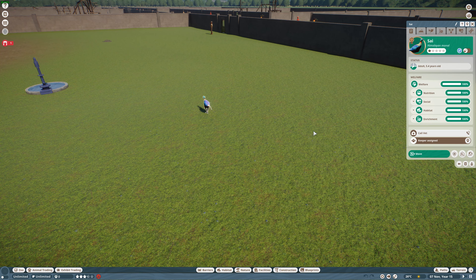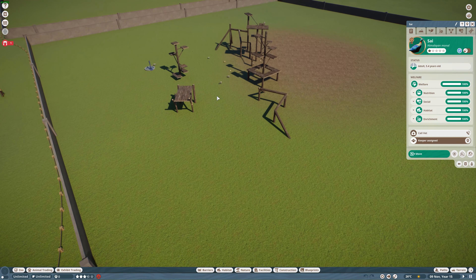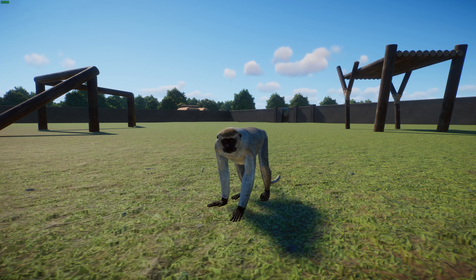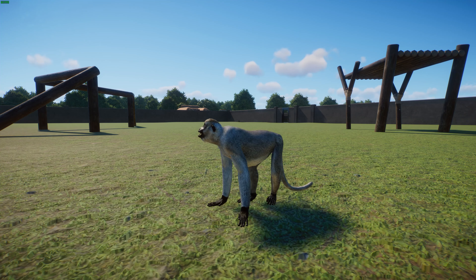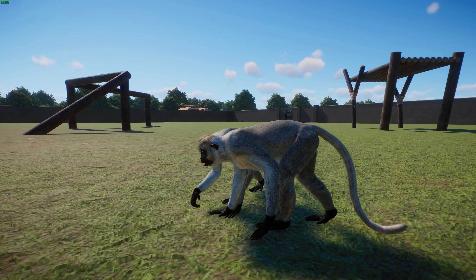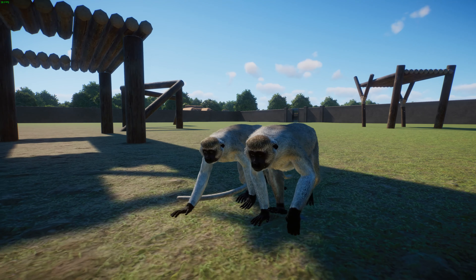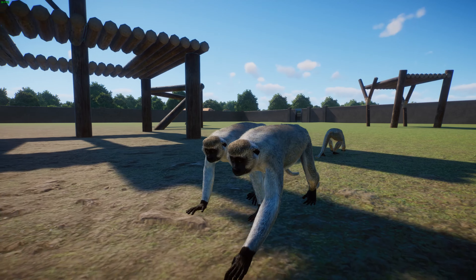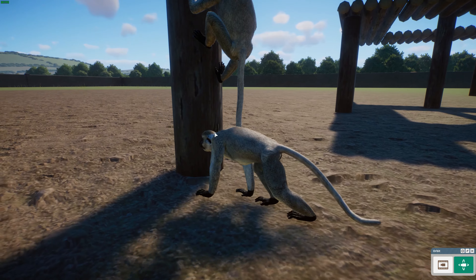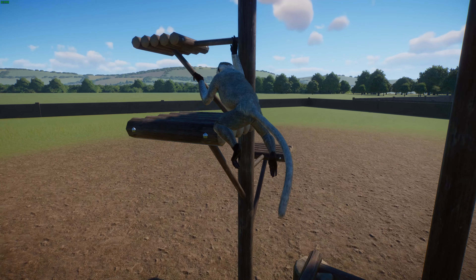Now we're going to move on to a mod done by Leif — we have got the Vervet Monkey. Who doesn't love a good monkey? The Vervet Monkey, or simply the vervet, is an Old World monkey found in Africa. There are five distinct subspecies found throughout most of southern and eastern Africa, and they've also been introduced to Florida, Barbados, and Cape Verde. They are mostly herbivorous monkeys with black faces and gray body hair. Body length ranges from 40 cm in females to about 50 cm in males.